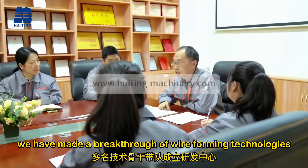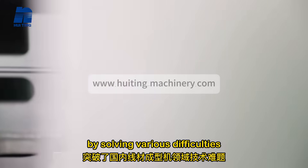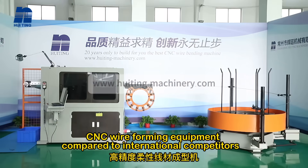With a strong R&D team, we have made a breakthrough in wire forming technologies by solving various difficulties, and we have developed superior high-precision CNC wire forming equipment compared to international competitors.